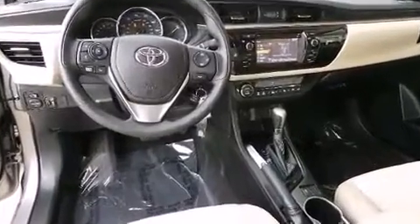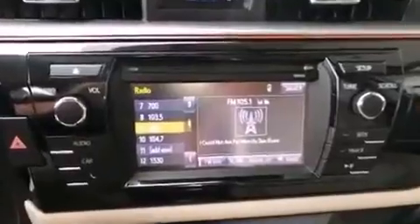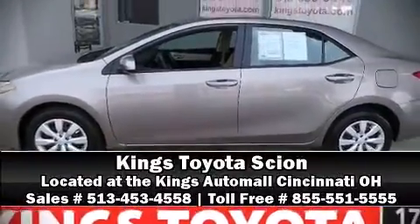This vehicle has achieved certified pre-owned status by passing Toyota's comprehensive certification process. Our sales staff will help you find the vehicle that you've been searching for. Please don't hesitate to give us a call. Thanks for joining us.